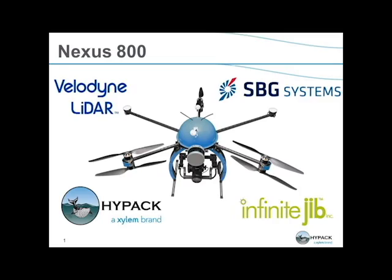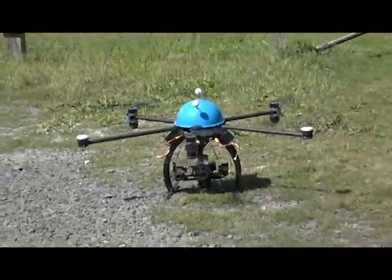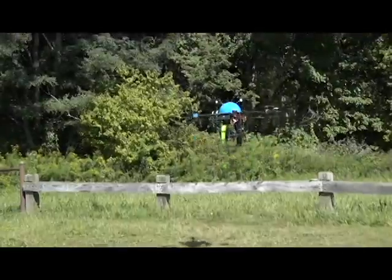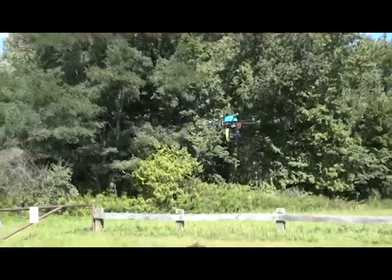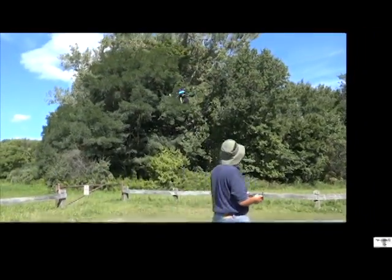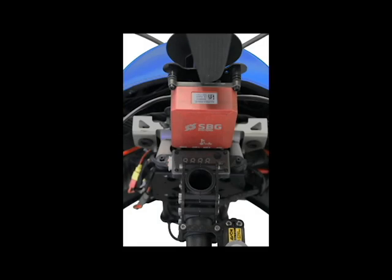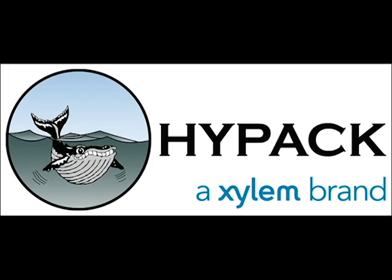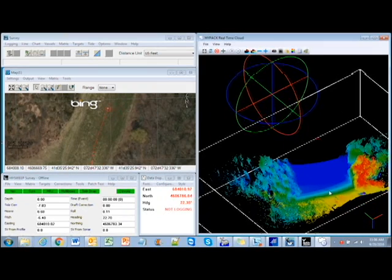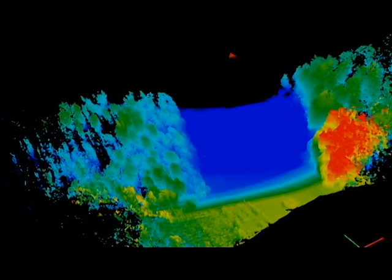Introducing the Nexus 800, powered by HIPAC — a turnkey unmanned aerial vehicle system that combines LiDAR and photogrammetry sensors with a full GNSS-aided inertial navigation system, all on one platform. The Nexus 800 also features the first commercially available UAV system that combines hardware with HIPAC, the industry leader in surveying and mapping software. This tightly integrated package will bring the user a seamless pipeline that bridges the gap between data acquisition and product creation.